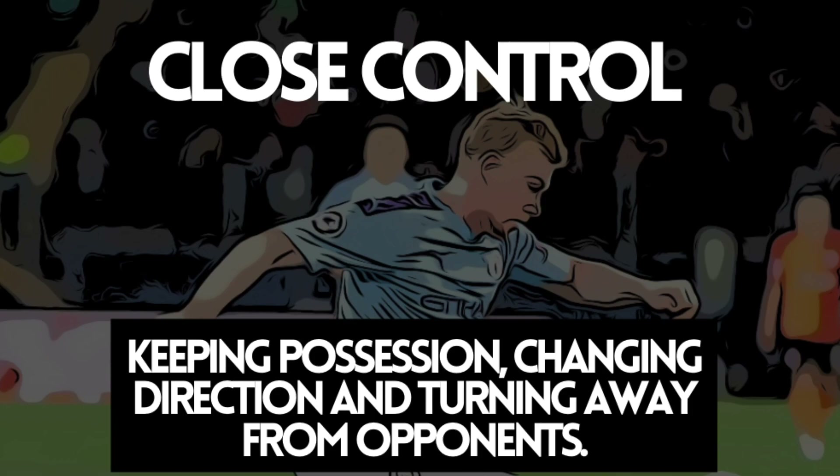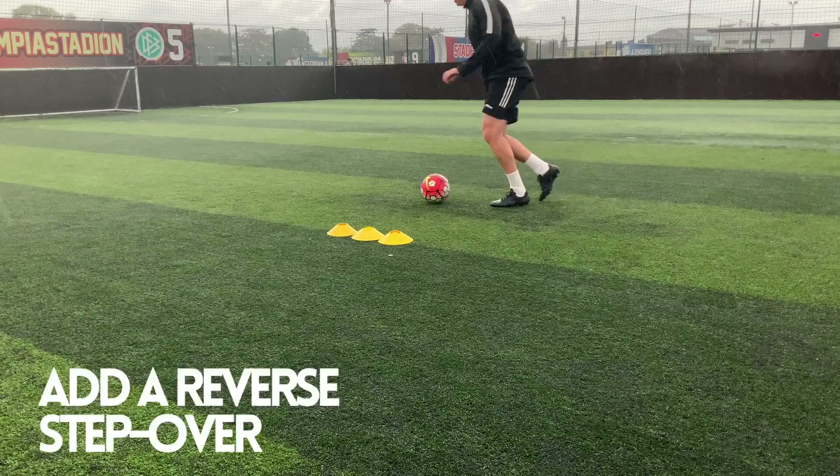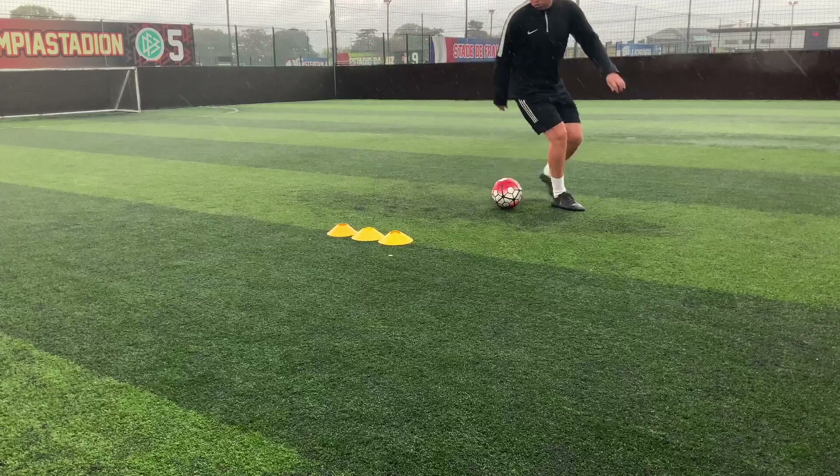Something that De Bruyne is fantastic at is his ability to keep close control of the ball. He can keep possession, move and change direction, getting away from opponents without panicking on the ball. So what we want to look at is adding in a little bit of a reverse stepover so that we can replicate changing direction quickly while keeping the ball under control.